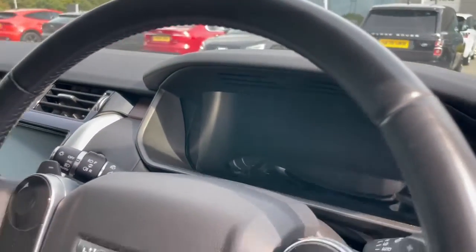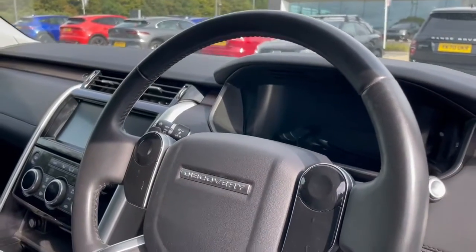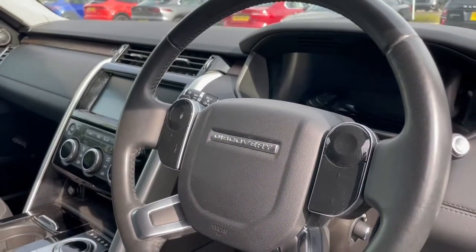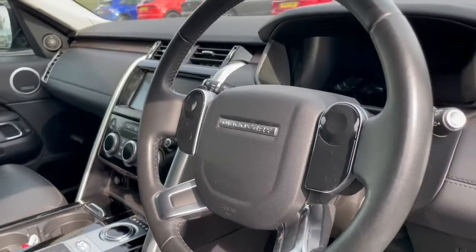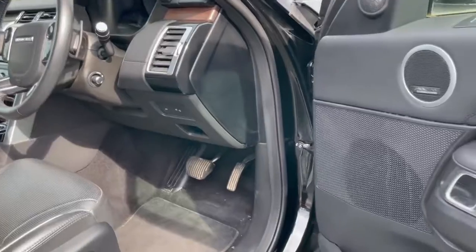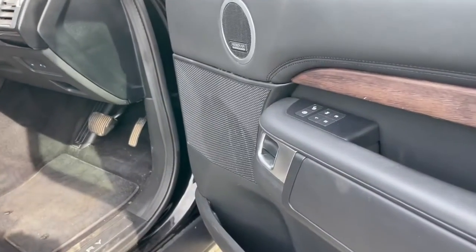The Meridian sound system enhances sound quality, and the fully digital dash means that you can display the map behind the steering wheel, which makes it much more comfortable for long-distance journeys. We've also got the interactive steering wheel.